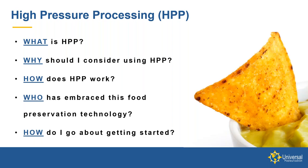Let's talk about HPP processing and some of the basics: What is HPP? Why should I consider using high pressure pasteurization or processing? How does HPP work? Who's using it now? There are a lot of companies already utilizing this technology. And how do I go about getting started if I'm interested in looking into this?